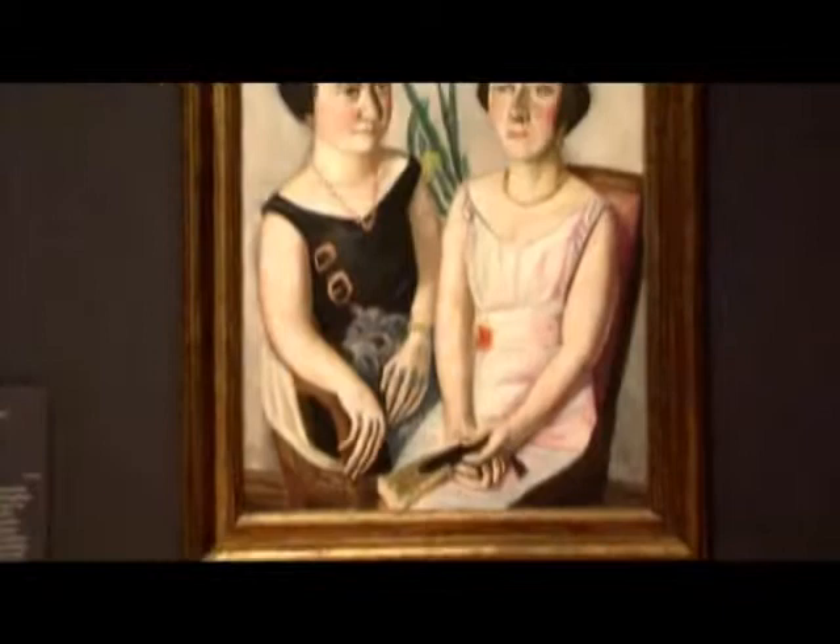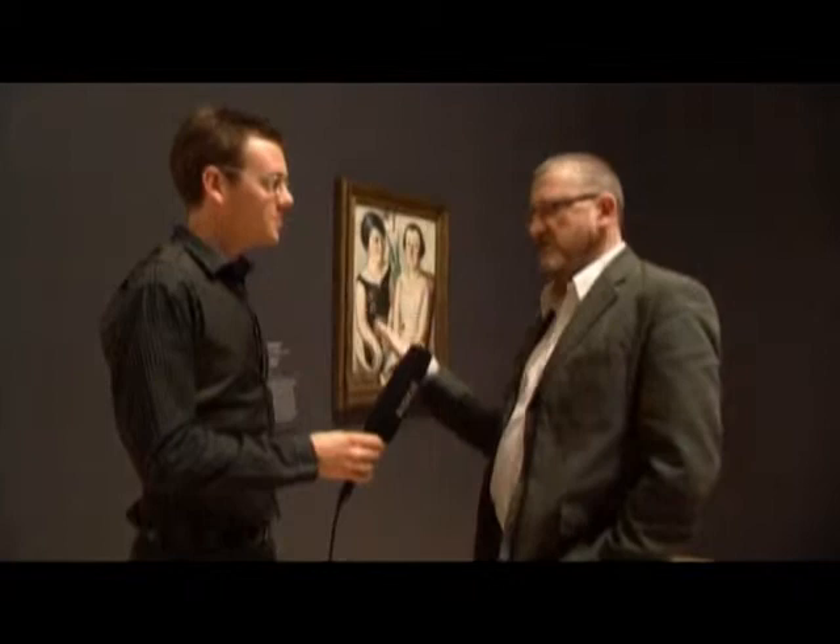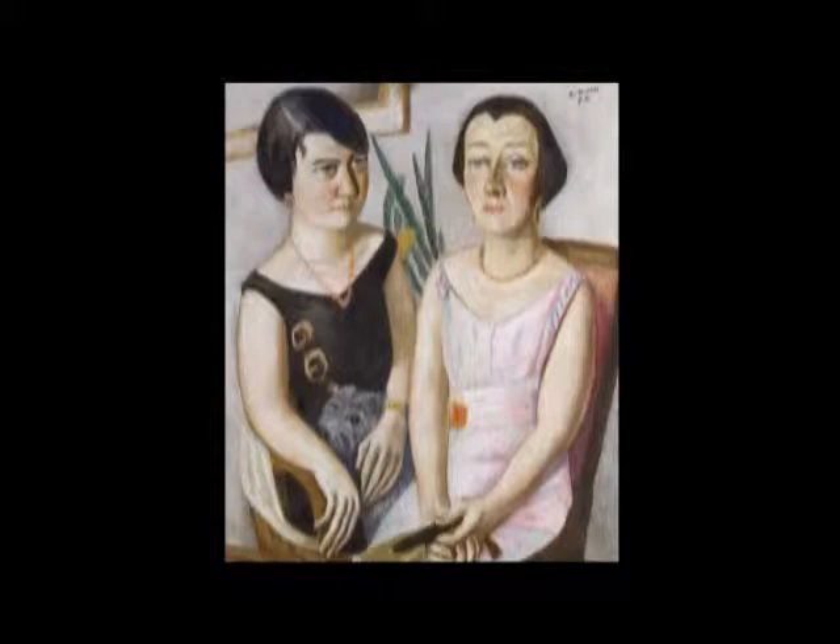It's painted by Max Beckman, Germany's greatest artist of the 20th century. He was working at the Stadel Museum and was best friends with the director, Georg Svodzinski. He arranged to paint Svodzinski's wife — brought her into the studio to paint her portrait. But at the same time he also invited Svodzinski's mistress, his 18-year-old mistress Carola, who was coincidentally Svodzinski's personal assistant, to do a portrait as well. The two women didn't know they were both having their portrait painted at the same time.